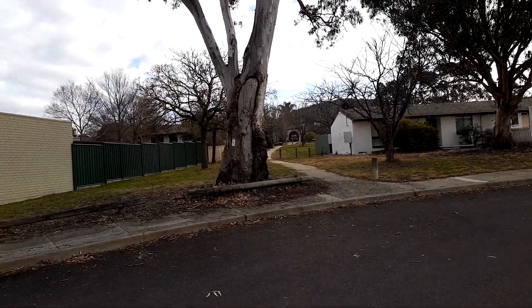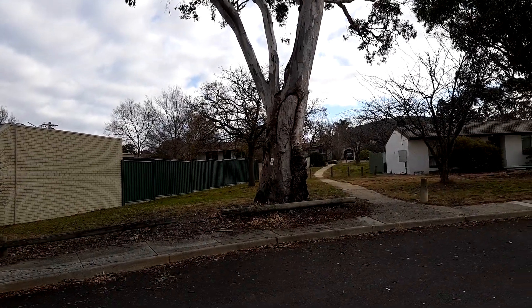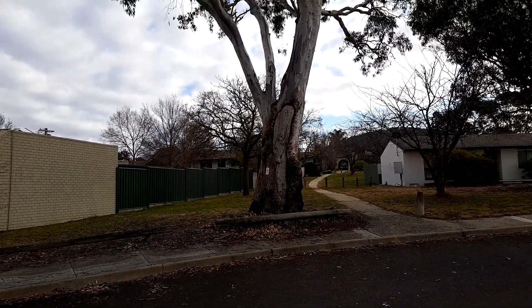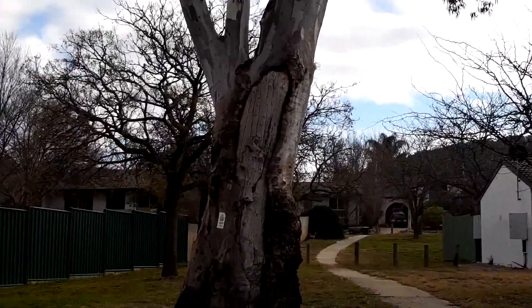This is an Aboriginal scar tree on Livingston Avenue in Woneasa in Canberra. It's an interesting old tree because it's got a couple of scars on it.